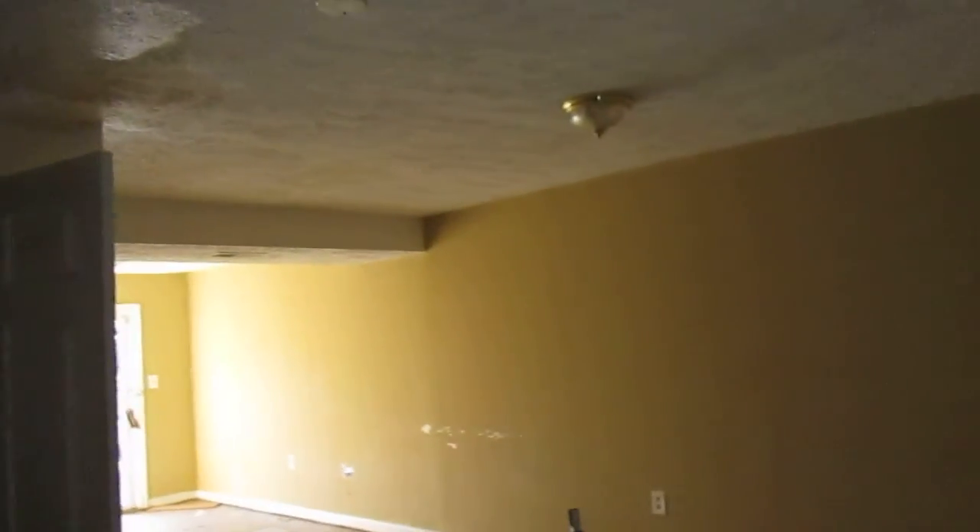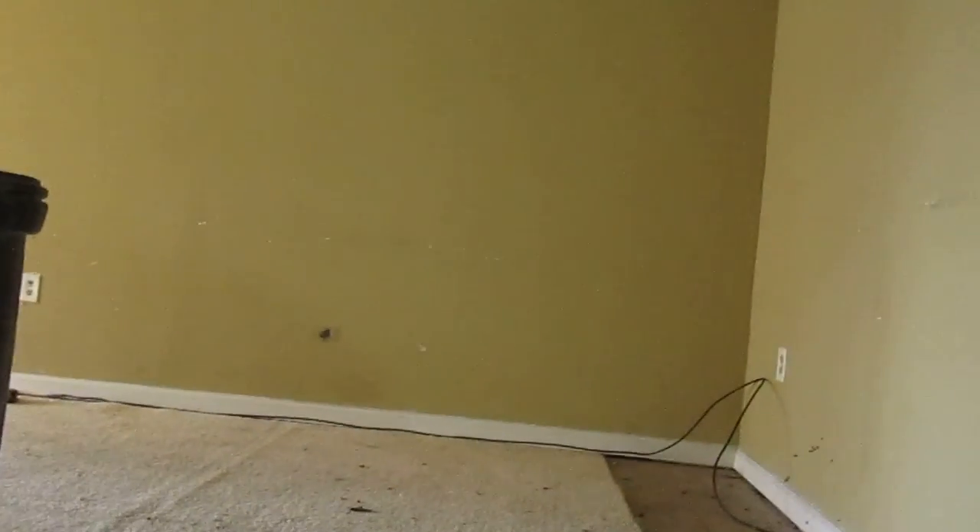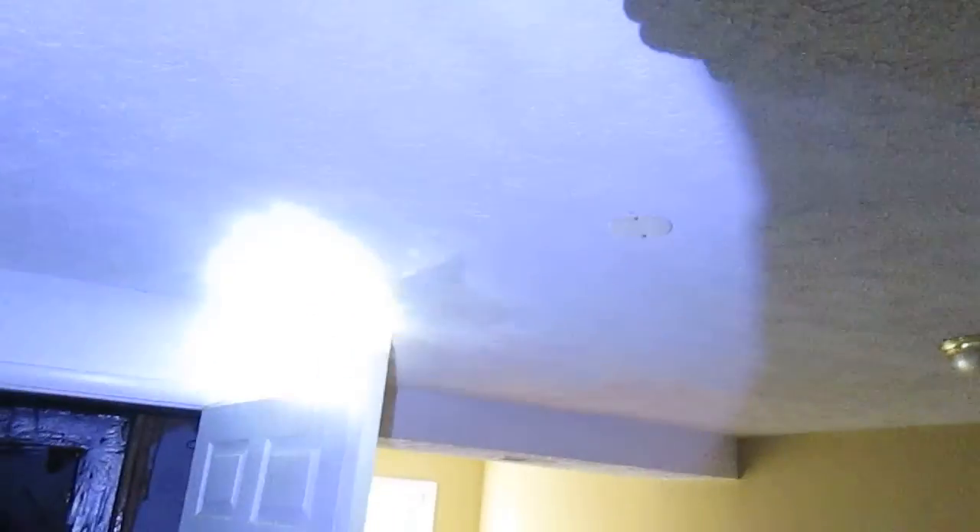Let me do the basement real quick. The carpet is all coming loose off the stairs here. The basement's got good height to it — seven foot ten ceiling height down here. Utility stuff in the back. There's some ugly-looking texture on the ceiling, a few patchy spots, and the rest of the walls look okay, with a couple little holes here and there.